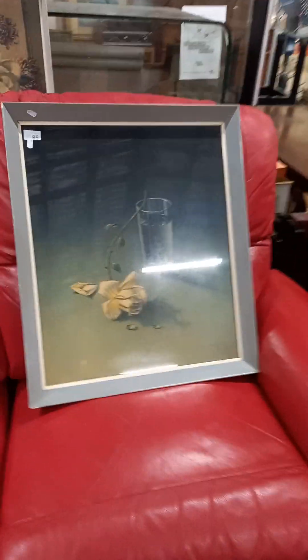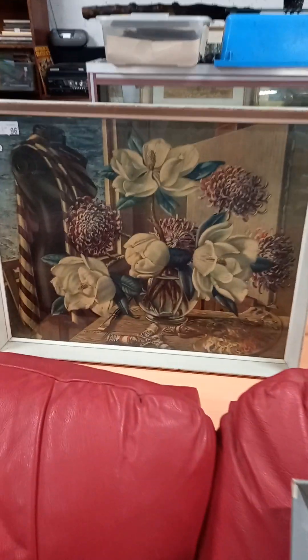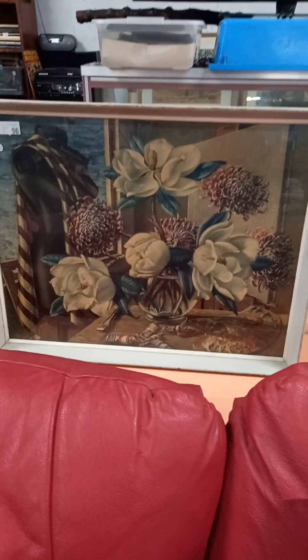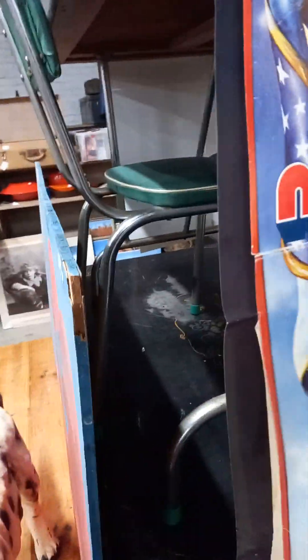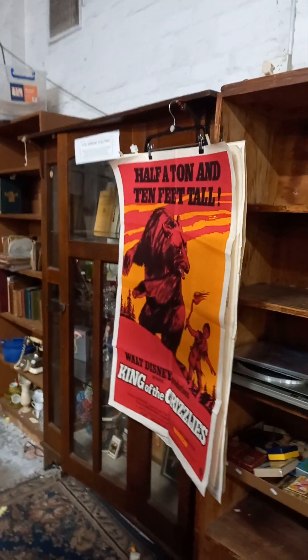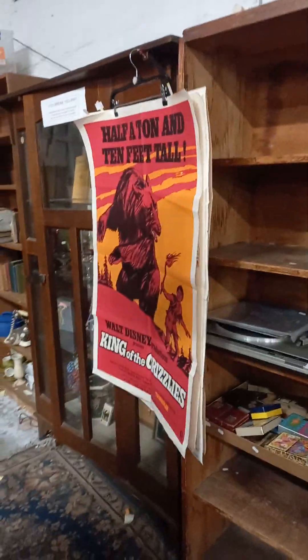Trechikov print - The Weeping Rose or something. Another nice original Trechikov print - Silent Models, I think that one's called. Got some more movie posters: Jack Thompson in Peterson. Miss Nude America. Sissy Spacek. Half a tonne and ten feet tall - King of the Grizzlies. Really cool poster.